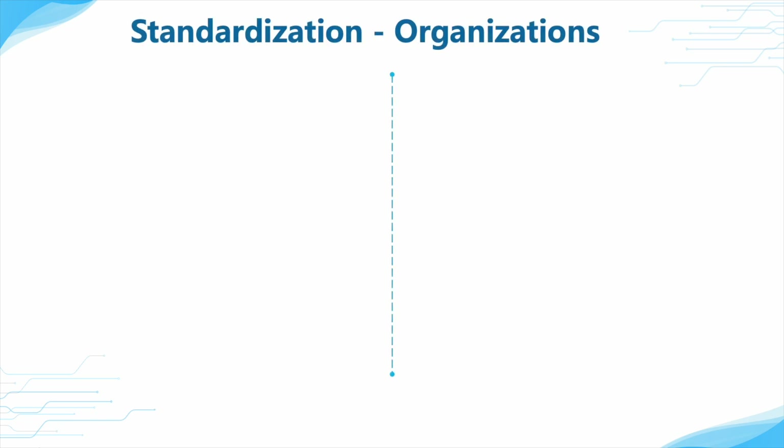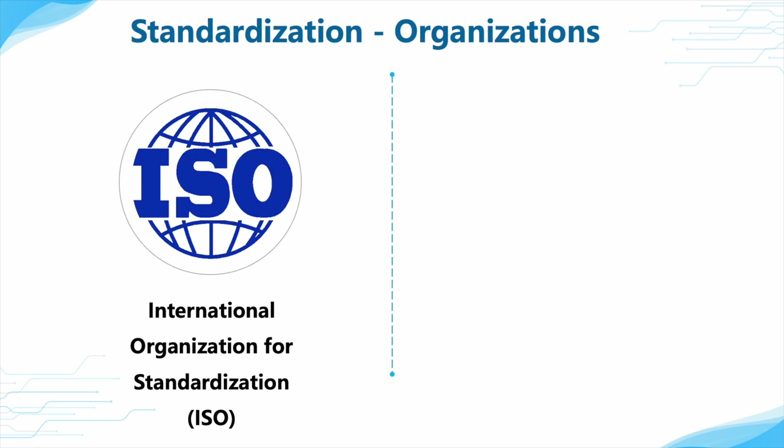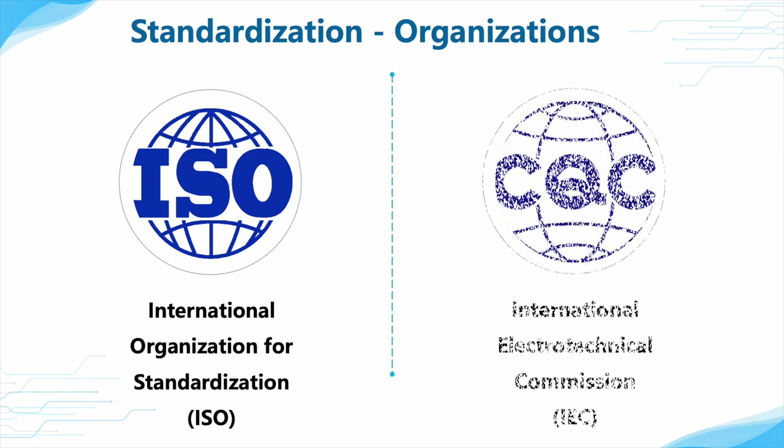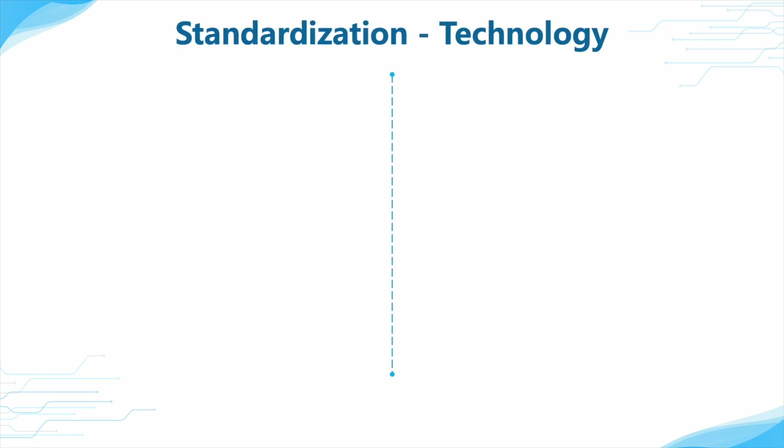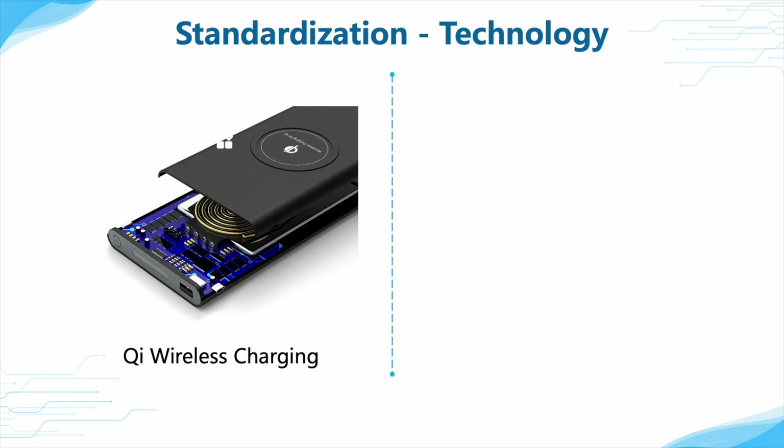To solve the differences in plugs, some organizations are also making continuous efforts, like the ISO and the IEC. However, some charging standards are internationally accepted, such as Qi wireless charging, which does not have a plug and does not require a socket.